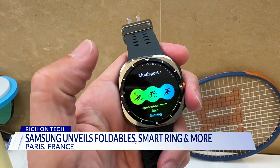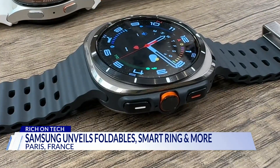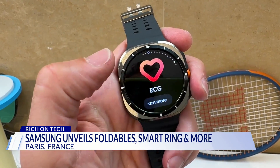Samsung's first-ever Galaxy Watch Ultra has extreme water resistance, an extra button, a siren, and longer battery life. Plus, it can detect sleep apnea. It's $650.